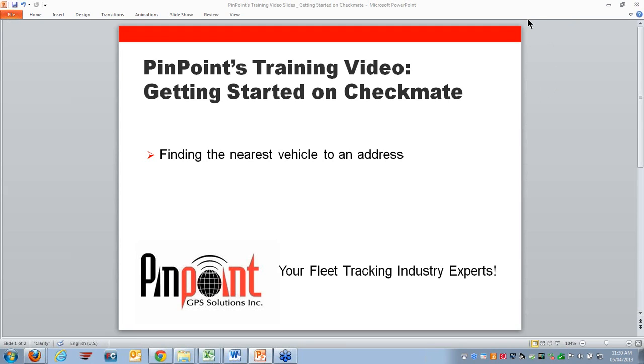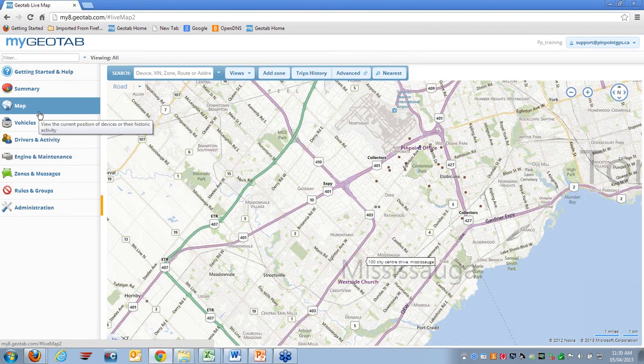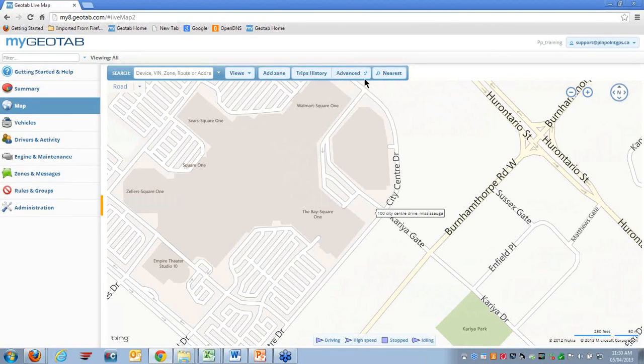Welcome to the Pinpoint training video: getting started on Checkmate — finding the nearest vehicle to an address. Once you've logged into the system, you can click on the Map tab. In the search bar, you can type in an address, and once the address populates, click on it.